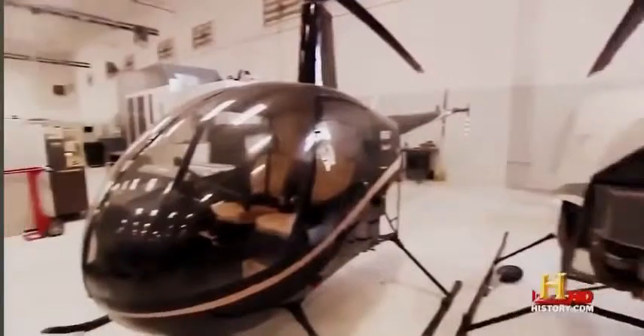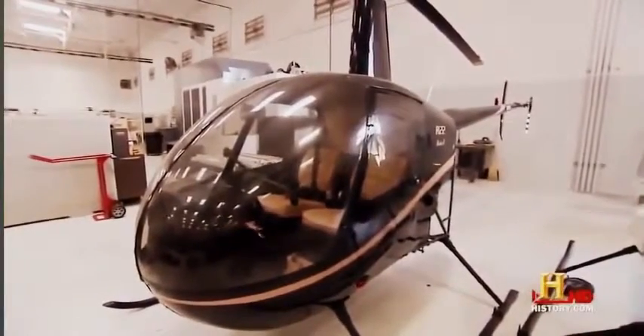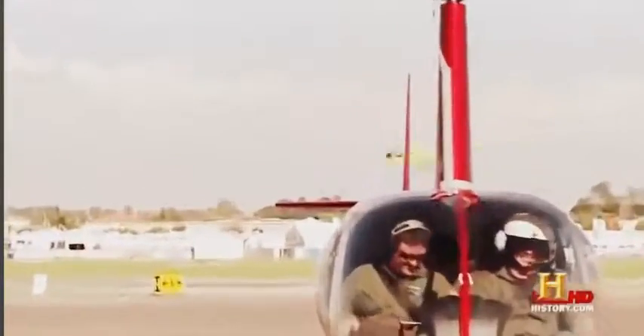Of course, they cost a little more now. The R-22 sells for $243,000, and the R-44 for nearly $400,000.